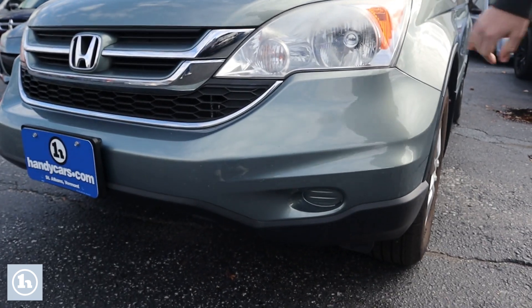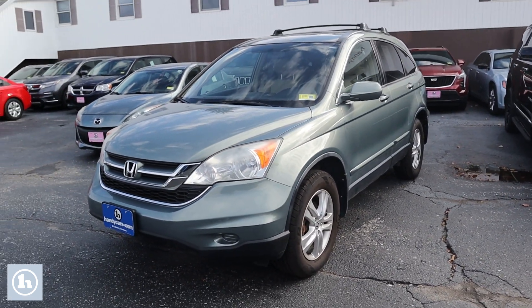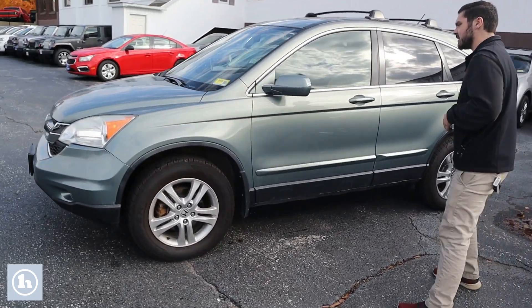No fog lights, so we've got the big ol' headlights here to keep the road nice and bright. Down the side, we've got the five-spoke alloy wheels with some nice highway tires on there.